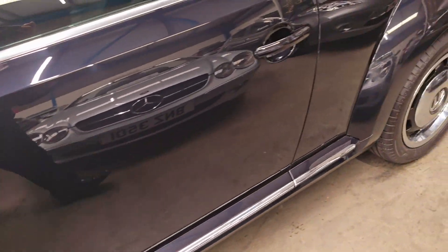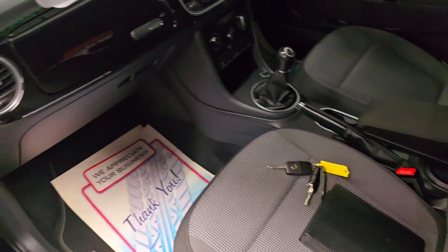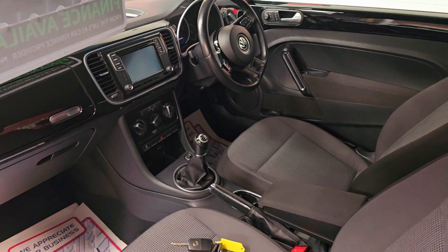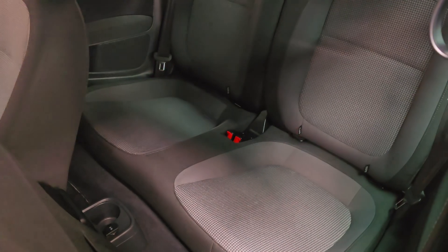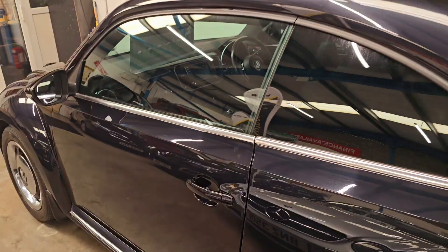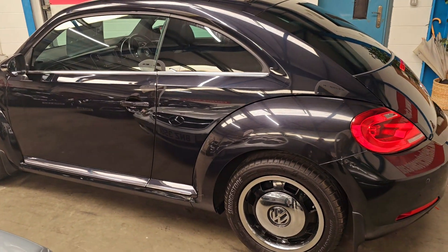Nice chrome on the sills there, chrome around the windows, privacy glass on the rear. There's two keys and a full owner's pack. It's got the carpets in it — it's a nice car. Only a four-seater, these ones. If you want something a little bit different, this could fit the bill. Thanks for watching.